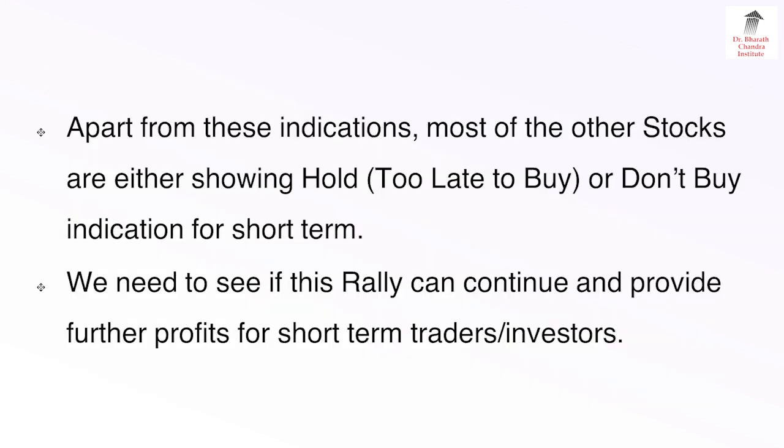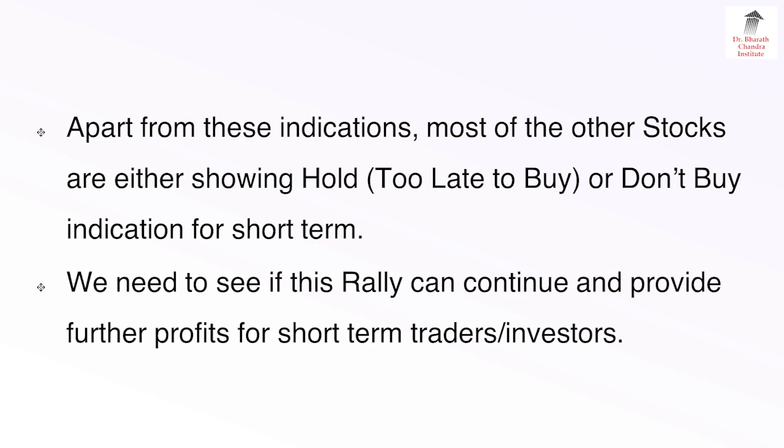Apart from these indications, most other stocks are showing either hold — i.e., too late to buy — or don't buy indication for short term. We need to see if this rally can continue and provide further profits for short-term traders or investors. So far the rally has been very good, with very good profits in short term for many people, and long-term investors who were making a notional loss now find their portfolio is in the green. So everybody is happy with how the market is performing.